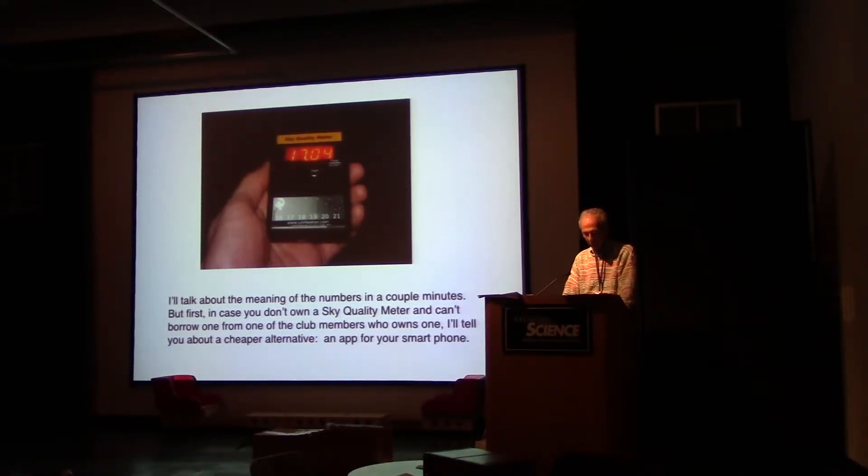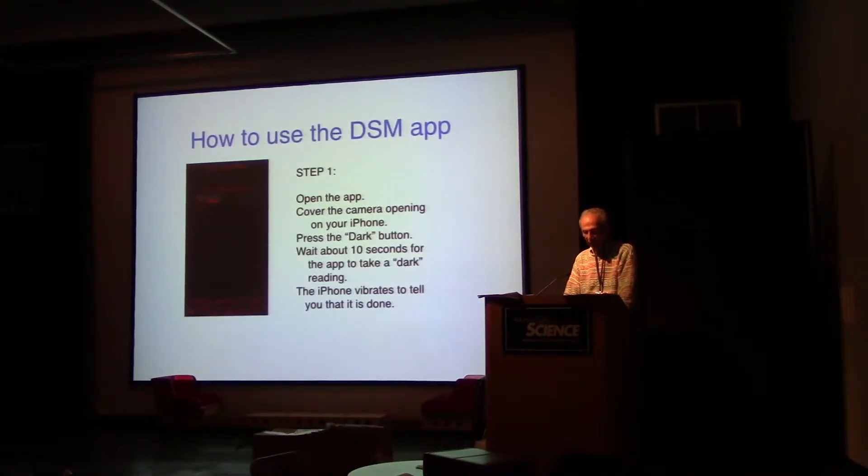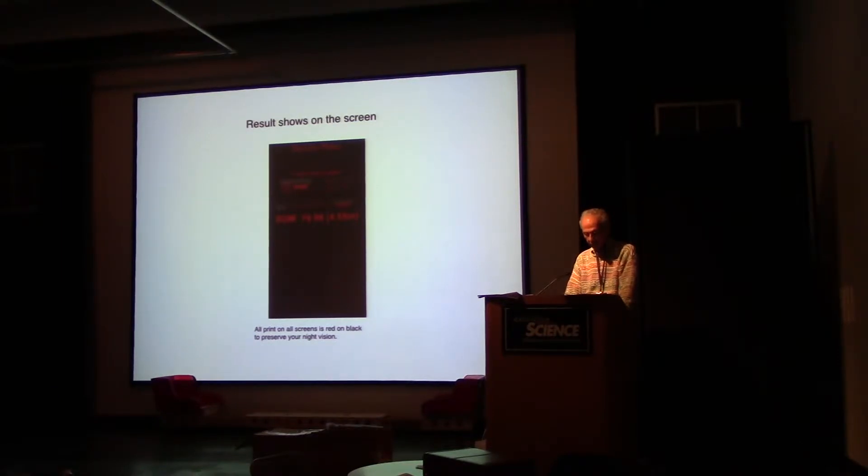In case you don't own a sky quality meter and can't borrow one from a club member, there's a cheaper alternative. The Dark Sky Meter app is an app for iPhones — it doesn't work on iPads and isn't available for Android — and it costs 99 cents. You open the app, cover the camera opening on your iPhone, press the dark button, and wait a few seconds for a dark reading. Then you point the camera at the sky, usually the zenith, press the sky button, wait a few more seconds, and the result shows on the screen. All screens use red on black to preserve your night vision.